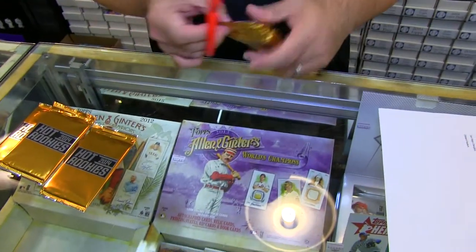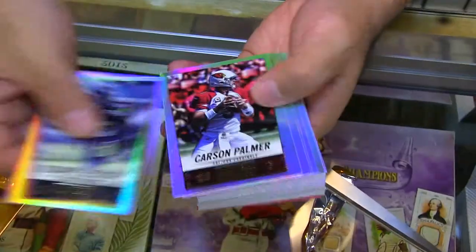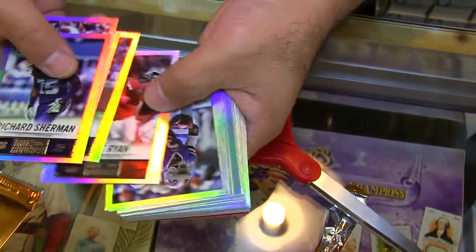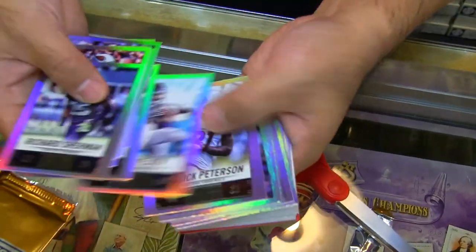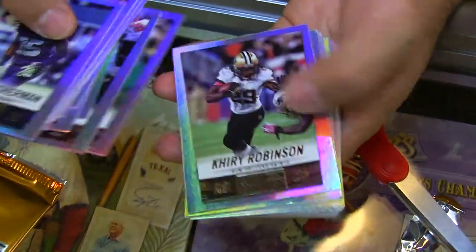All right. So this is what they look like — they're nice looking cards. Richard Sherman, Palmer, Laurinaitis, Matt Forte, Ryan. Flips over: EJ Manuel, Jennings, Garcon, Wes Welker, Willis, Mike James — numbered out of 99. Clay Matthews, out of 99.